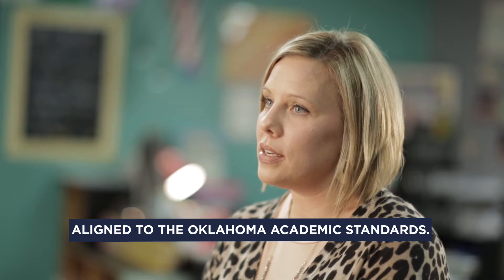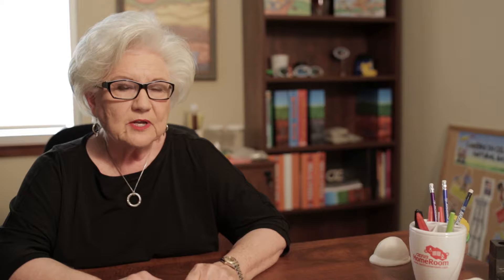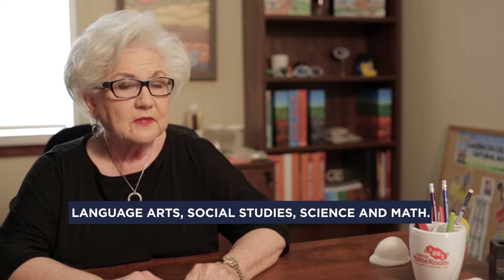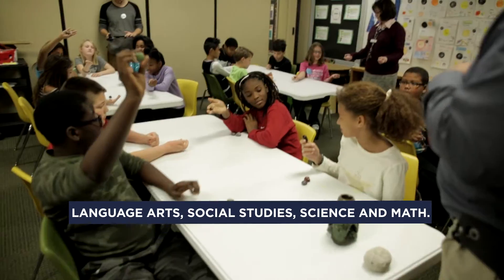All of OERB's curriculum is aligned to the Oklahoma academic standards, which is one other way that we're able to teach what we need to teach to our kids. We have curricula in the language arts area and social studies area, but our main focus is on science and mathematics.